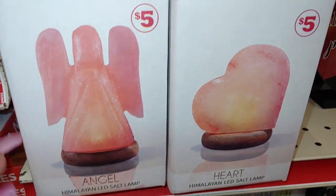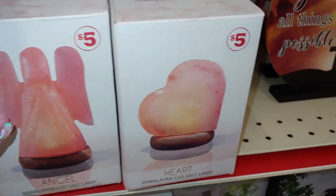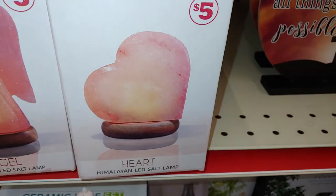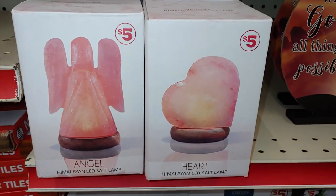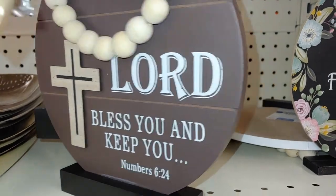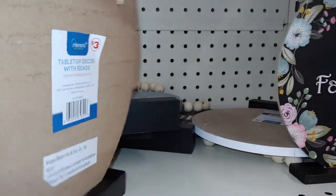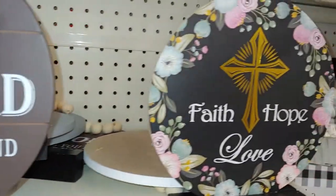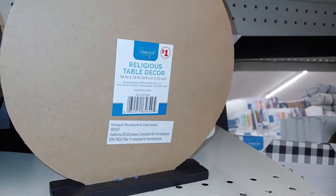They have these angel Himalayan salt lamps and they're $5 — it's pretty. And they have the heart-shaped one, I really like this one, I like both of them. They're really pretty for $5. And this one says 'May the Lord bless you and keep you' number 624, and this one is $3. And they have this one — 'Faith, hope and love' — that's all the flowers, for a dollar.